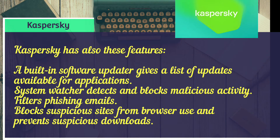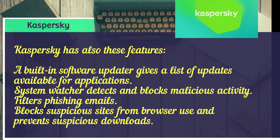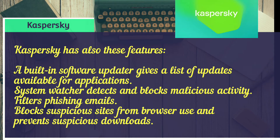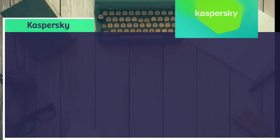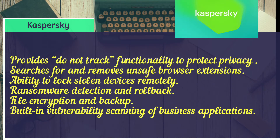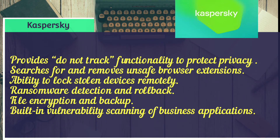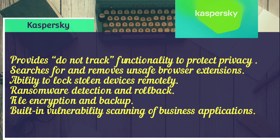Kaspersky also has these features: a built-in software updater that lists available application updates, System Watcher to detect and block malicious activity, phishing email filtering, blocking of suspicious sites and preventing suspicious downloads, do-not-track functionality to protect privacy, searches for and removes unsafe browser extensions, and the ability to remotely lock a stolen device. It also offers ransomware detection and rollback, file encryption backup, and built-in vulnerability scanning of business applications.